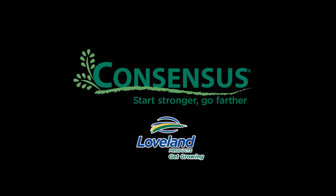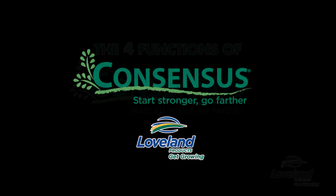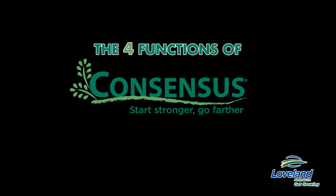Consensus. Start stronger, go farther. Four functions of Consensus.